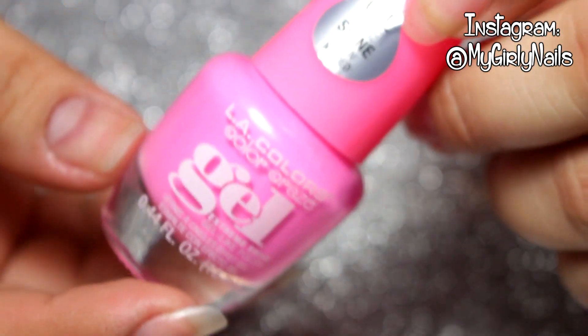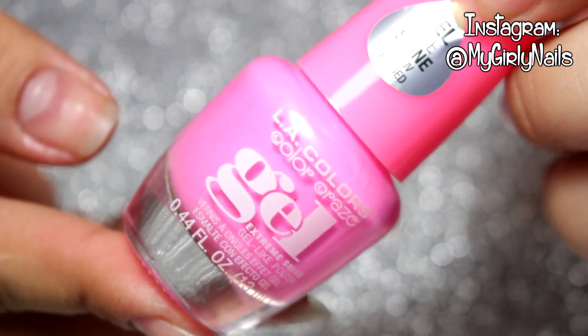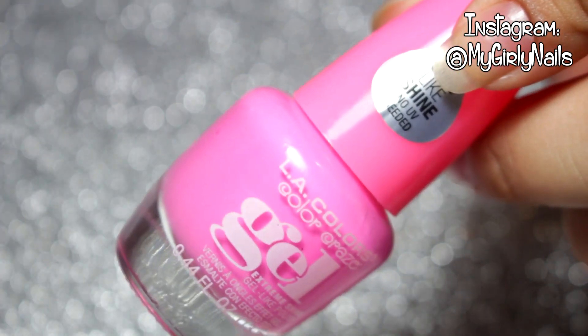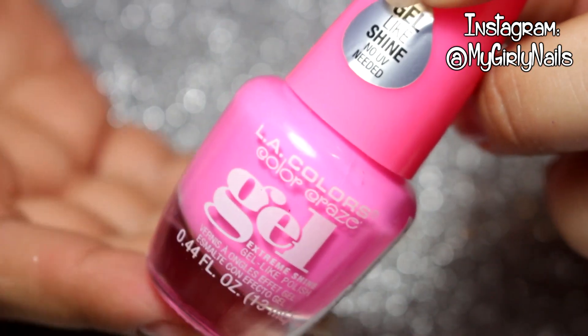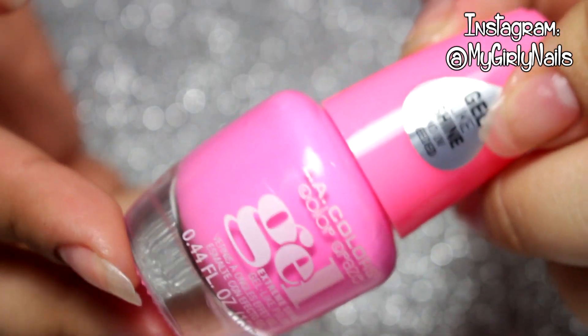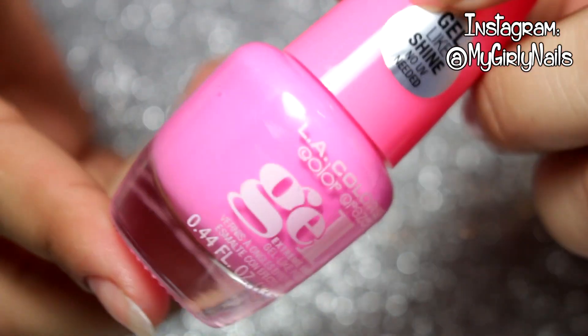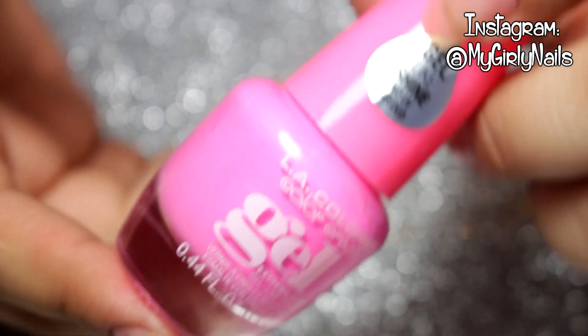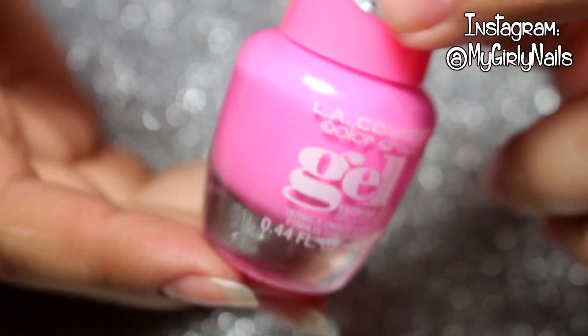Today I also went to Family Dollar and I finally found the Any Colors gel nail polishes. I always see people post them on Instagram but I could never find them at my stores. They have all different colors but knowing me, of course I had to get the pink and the neon because you should always have neon nails in summer — they just look gorgeous.